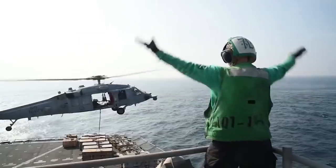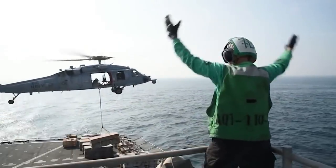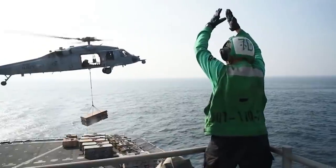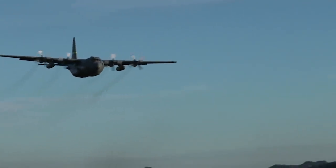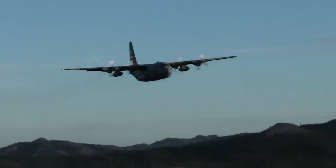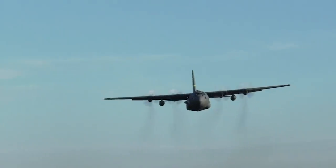After a fair bit of consideration and debate, a solution that was just crazy enough to work eventually surfaced — and that was landing Lockheed's four-engine C-130 Hercules right on the deck of America's aircraft carriers.